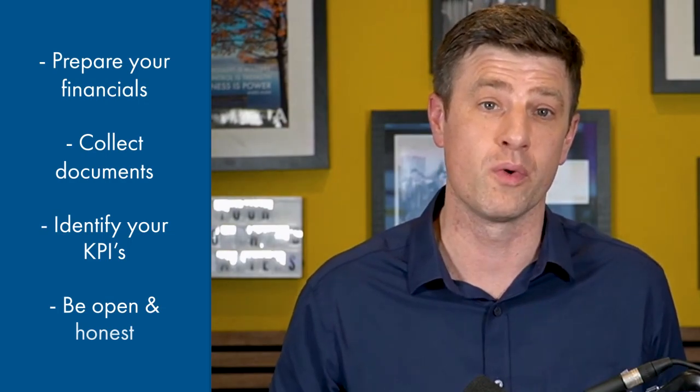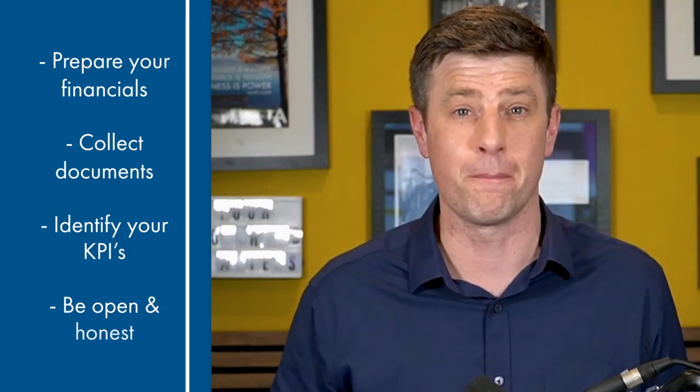Is there anything you need to do to prepare for having a coach? Mentally, you can prepare by clarifying your goals, being open to feedback, committing to the coaching process, being honest and transparent, and preparing to take action. Practically, prepare your financials — collect all financial documents including income statements, balance sheets, cash flow statements, tax returns, and any other financial reports. Identify the KPIs most important for your business, and be open and honest about your financial situation, as this will allow your coach to provide the best possible coaching.